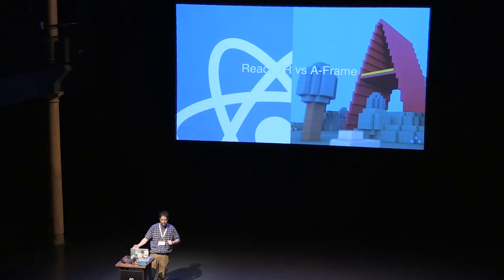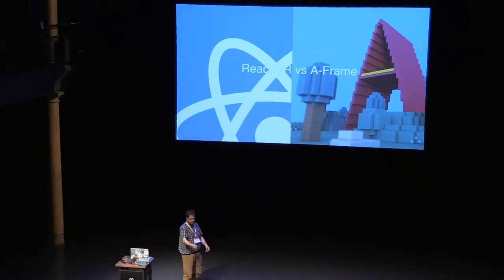React VR is really new, and A-Frame — it's three lines to do a 360 panorama image, which is really starting to gain traction. Like this Ricoh Theta camera — I can just take a picture here and throw it into my gallery app.